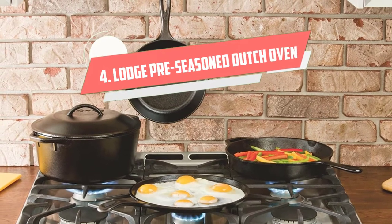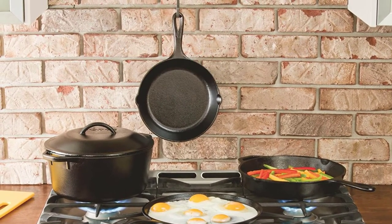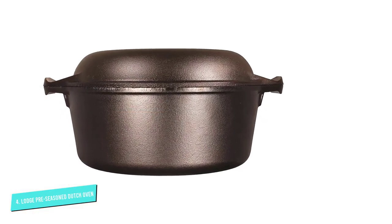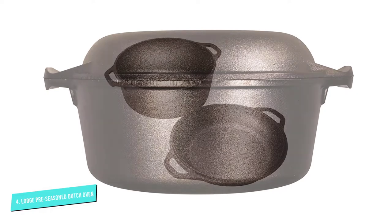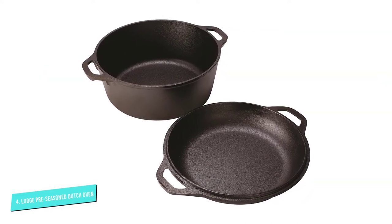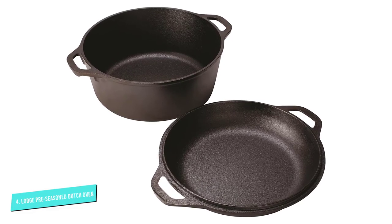Number 4: Lodge Preseasoned Double Dutch Oven. Get you a Dutch oven that can do both. This 2-in-1 cooking tool includes a 5-quart cast iron pot that can be used as a traditional Dutch oven for stovetop or in-oven use, as well as a lid that doubles as a 10-inch skillet. The price also makes it one of the most inexpensive Dutch ovens on the market, while providing double the value.